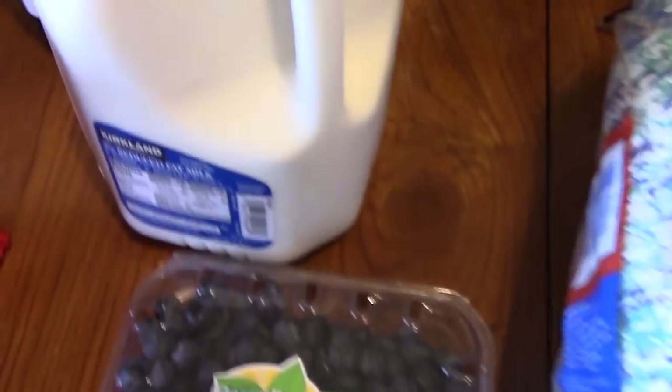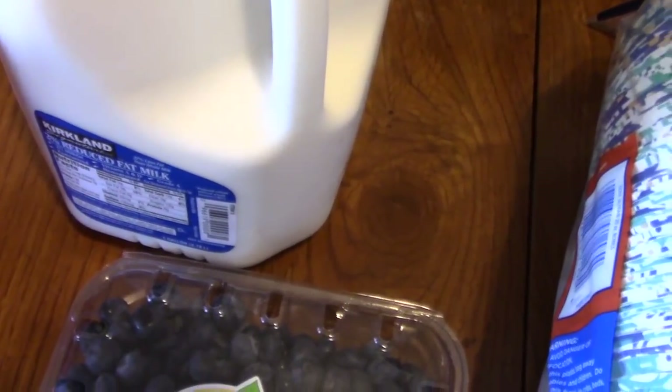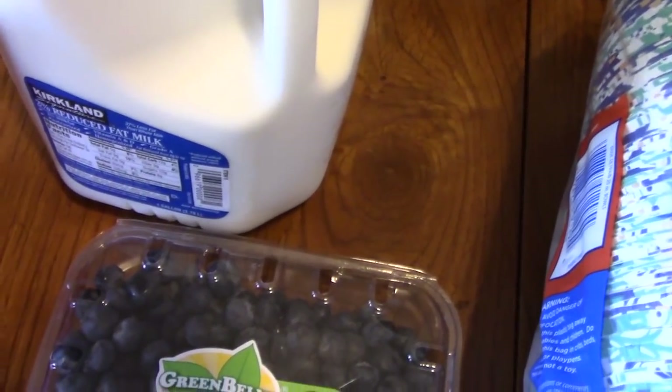Next we have a gallon of milk. It's the Kirkland's brand 2% milk, and that cost $1.99.